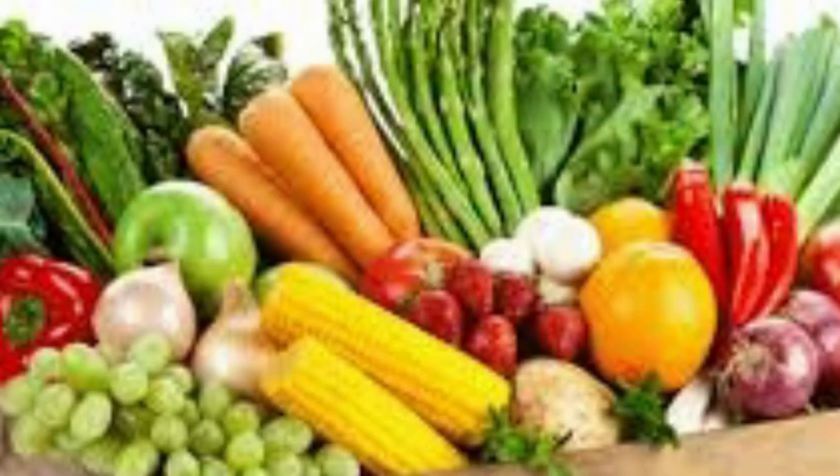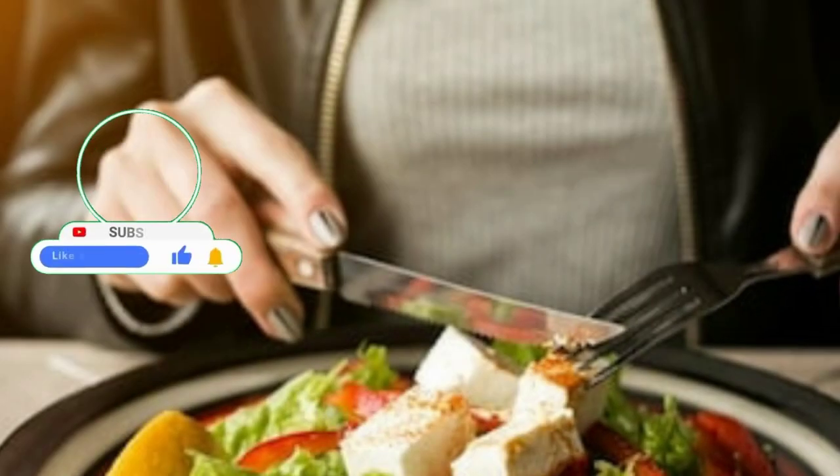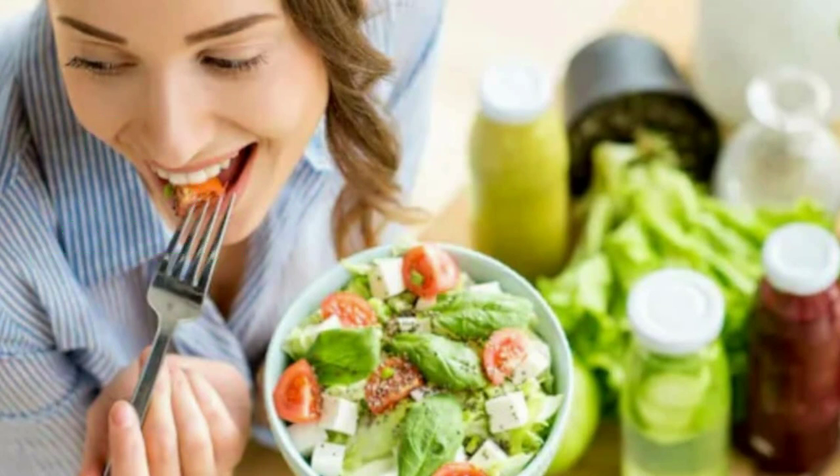When you prep fruits and veggies and place them in front of your family, it increases the likelihood that they'll make healthy choices too. Rearrange your pantry to make healthier options more visible, reducing impulsive snacking on less nutritious foods.